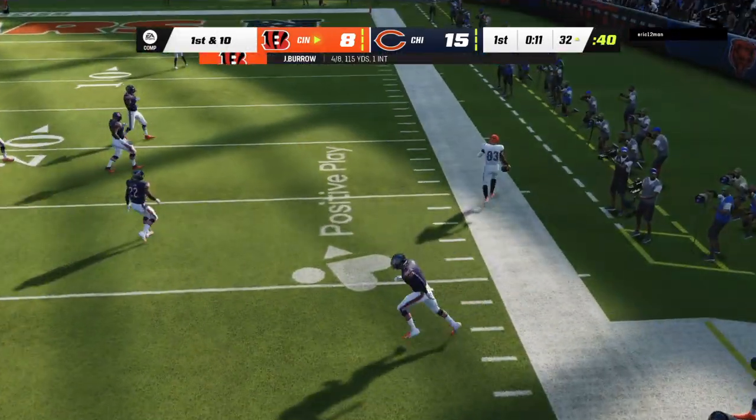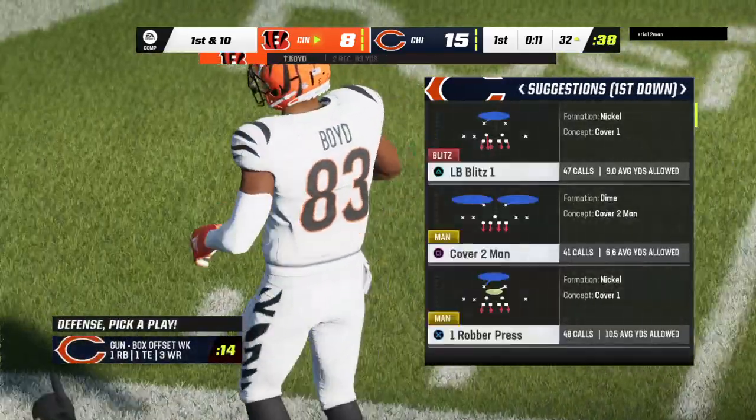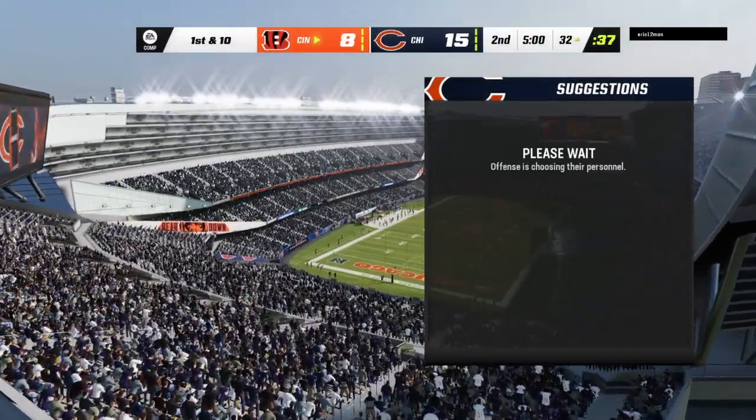Burrow throwing the out route, finding Boyd for the completion — he gets it down a yard or two shy of the 30 before he's out of bounds. We are in for a good one as we're through one quarter on EA Sports.